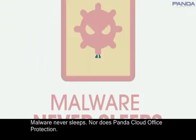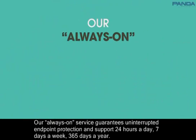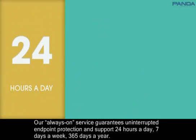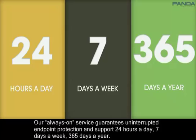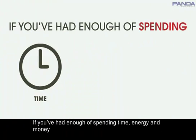Malware never sleeps, nor does Panda Cloud Office Protection. Our always-on service guarantees uninterrupted endpoint protection and support 24 hours a day, 7 days a week, 365 days a year.